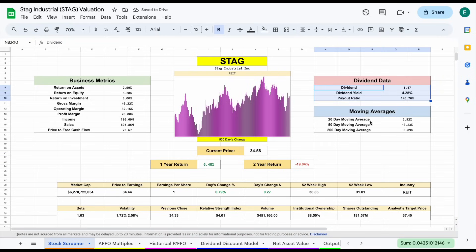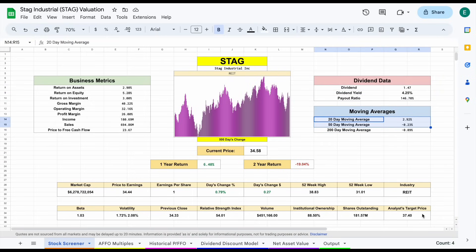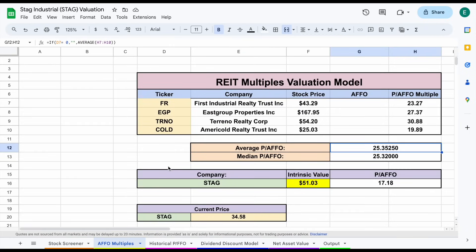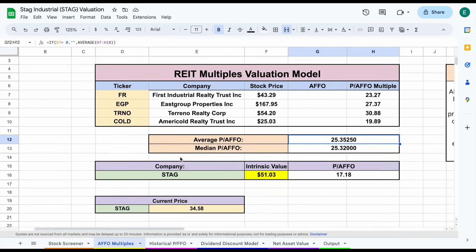I've already touched on the dividend metrics, and the moving average is pretty close to even. Analysts have a target price of $37.40, with a beta of 1.03, so volatility should be pretty close to that of the market. The first valuation we'll look at is the AFFO multiples — a great valuation for real estate investment trusts. We're comparing how the market is buying companies similar in structure to STAG. The average price to AFFO for comparable companies sits at about 25.35, while STAG has a price to AFFO of 17.18, meaning it looks a little undervalued.